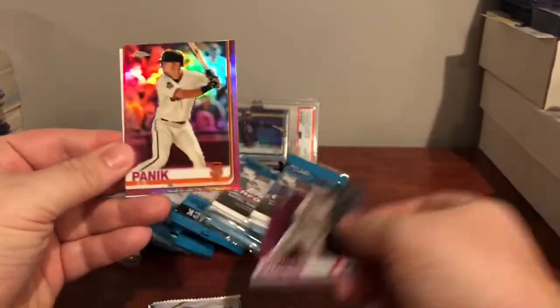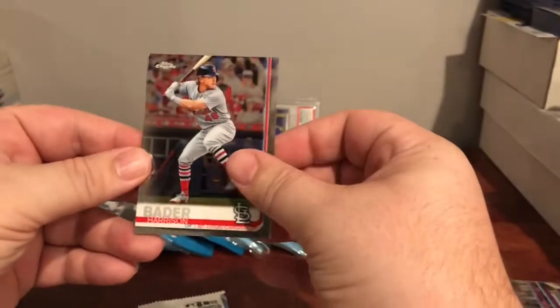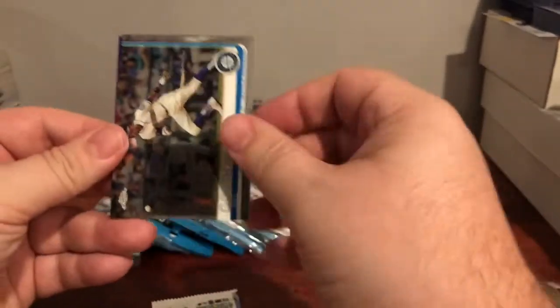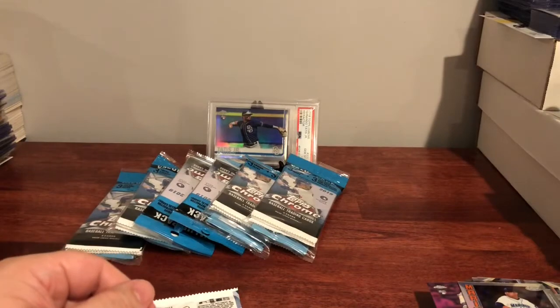We have a total of 11 of these packs, so that Tatis will be getting graded. See if I can get anything decent in the pink, because these refractors can go for a decent amount — less than the regular refractors or prisms just because they're retail only. I've had good luck two years ago with some Juan Soto cards — unfortunately sold all of those early. The one price spot was Albies was selling for a lot and I got some good prices for his, but I also sold the others for very good deals. So a bunch of rookies, freshman flash, Ramon Laureano.